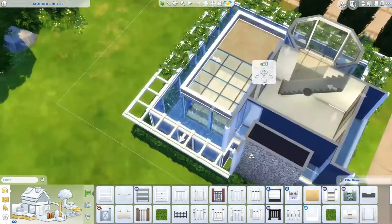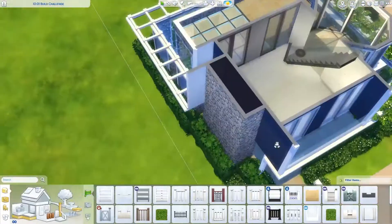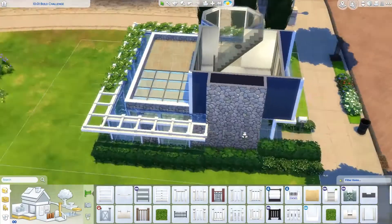So this is a very different appearance from what The Sims Supply had, but I still love it.